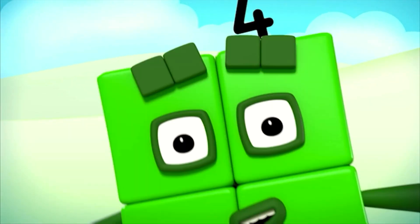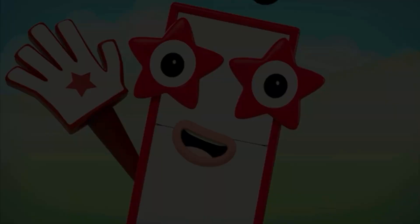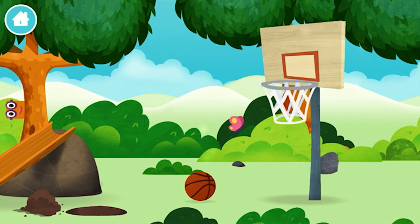1, 2, 3, 4, 5, 6, 7, 8, 9, 10! Congratulations! You have revealed a basketball net!